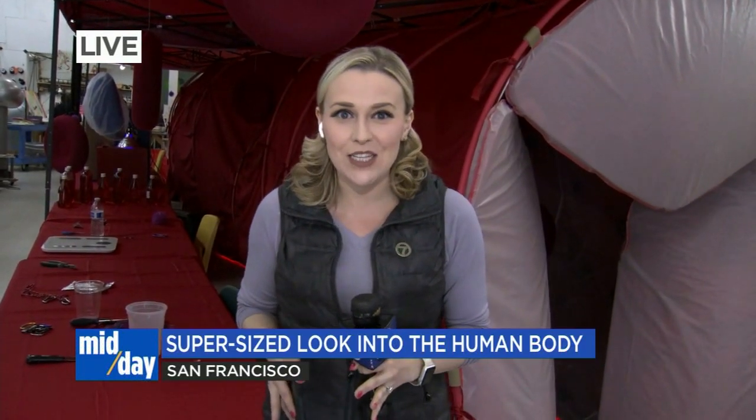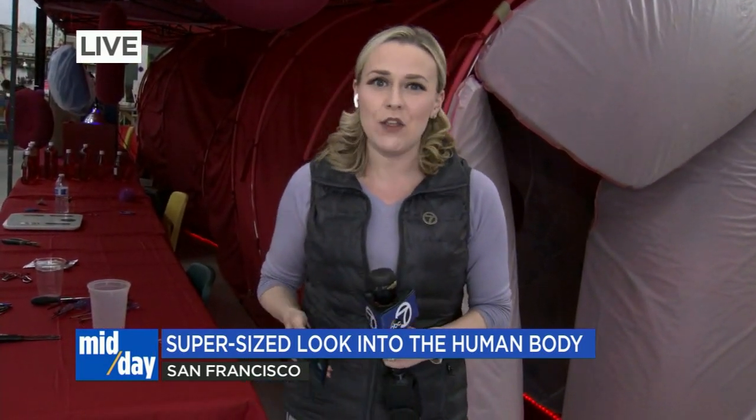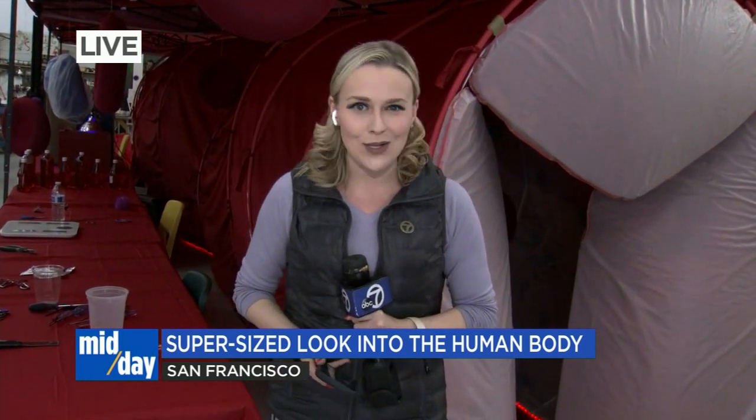We are here at the Mission Science Workshop where we have found a school bus-sized blood vessel right here behind us, where families tomorrow can get an up-close inside look inside of the human body for free, from 10 to 3 o'clock. And this is something that all families are going to want to see before this project hits the road to visit schools across our area.